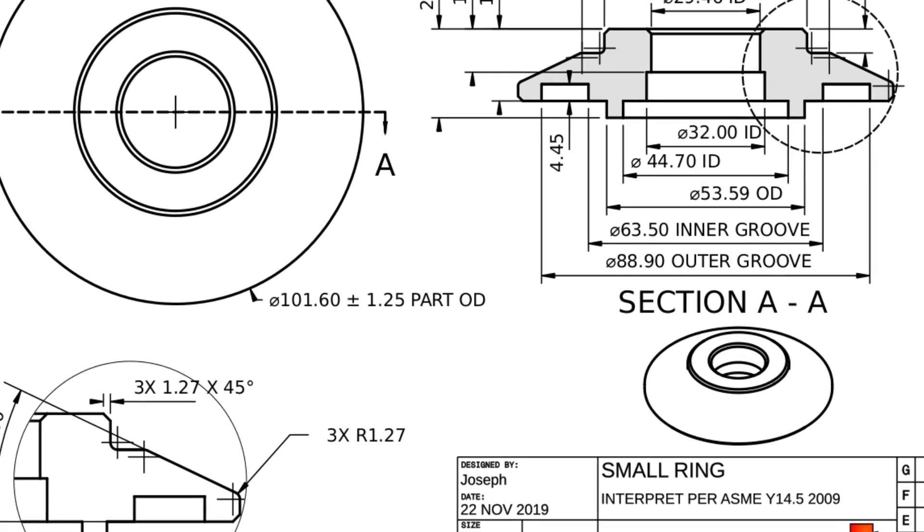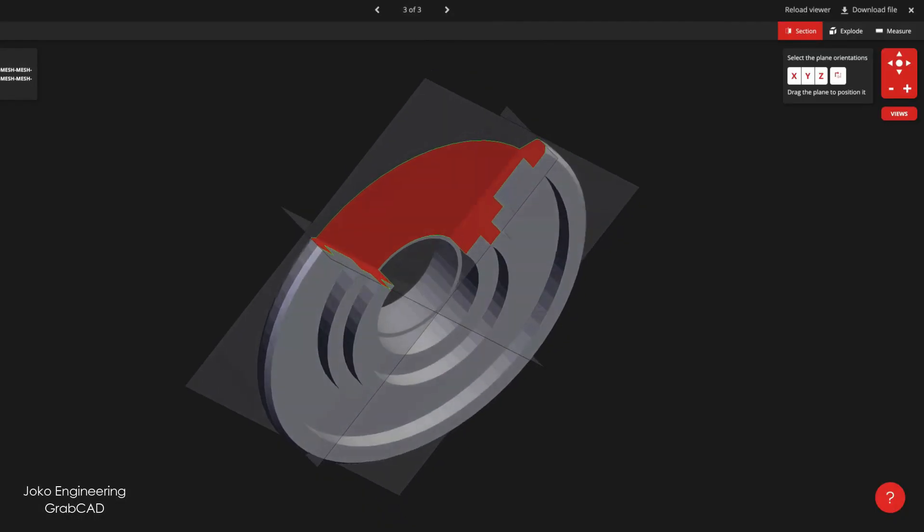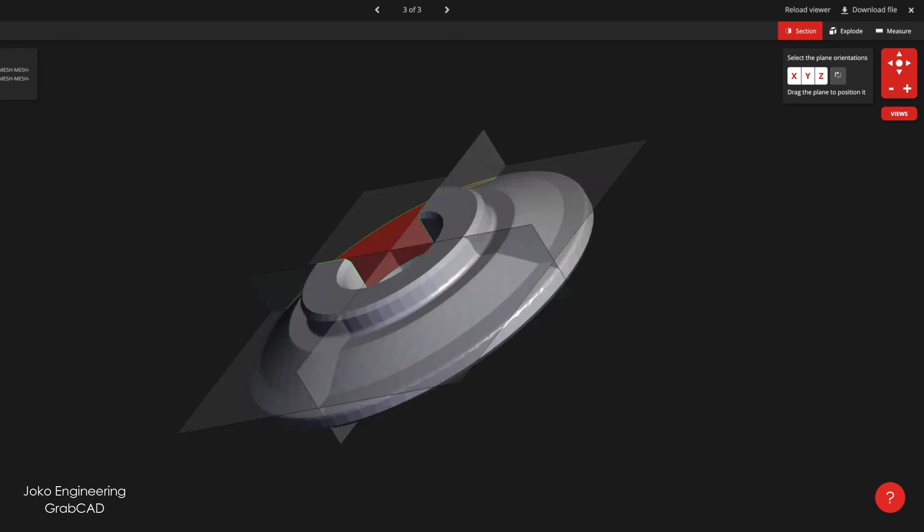Engineering in simple terms is all about using your imagination, being creative, coming up with ideas and concepts, and realizing those concepts into real-life products. In my research field, I currently specialize in reconfigurable manufacturing systems.